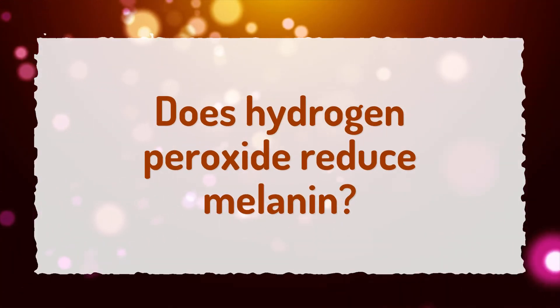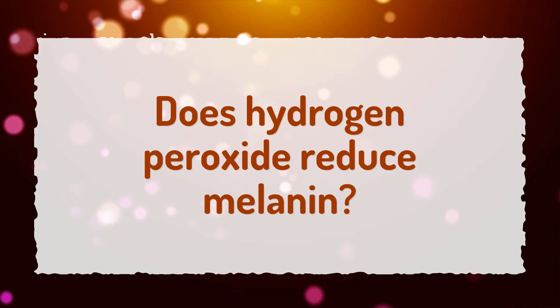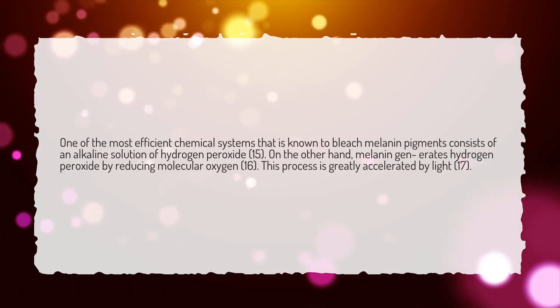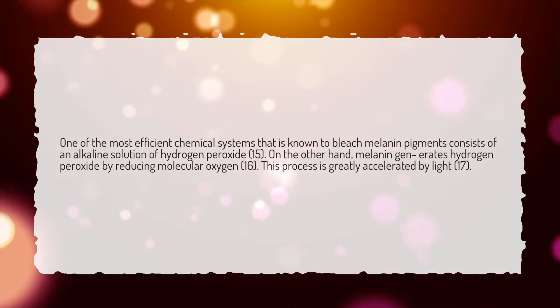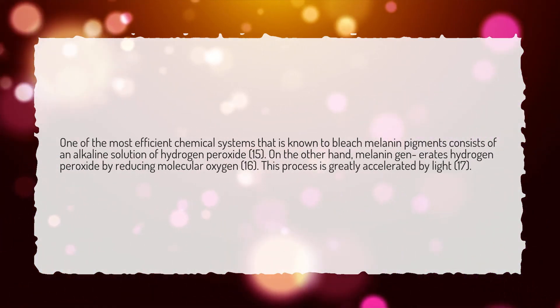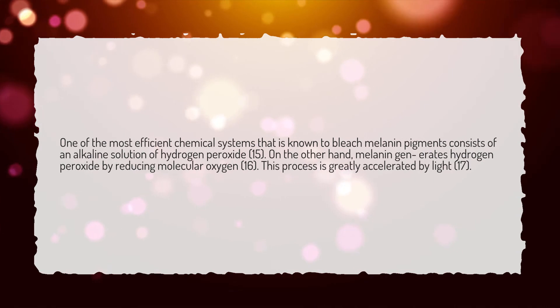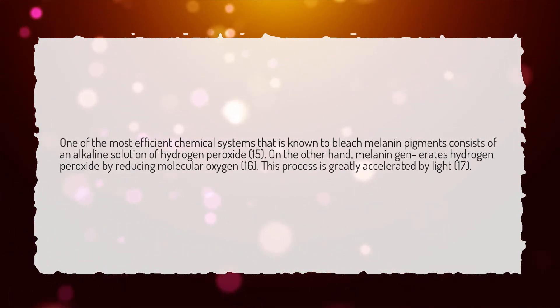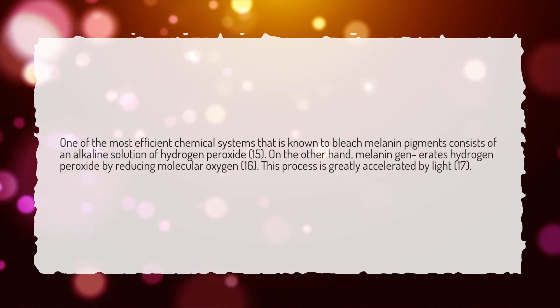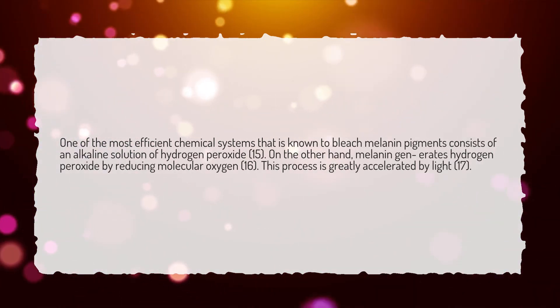Does hydrogen peroxide reduce melanin? One of the most efficient chemical systems that is known to bleach melanin pigments consists of an alkaline solution of hydrogen peroxide. On the other hand, melanin generates hydrogen peroxide by reducing molecular oxygen. This process is greatly accelerated by light.